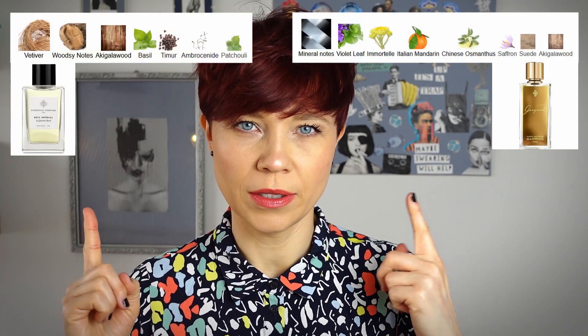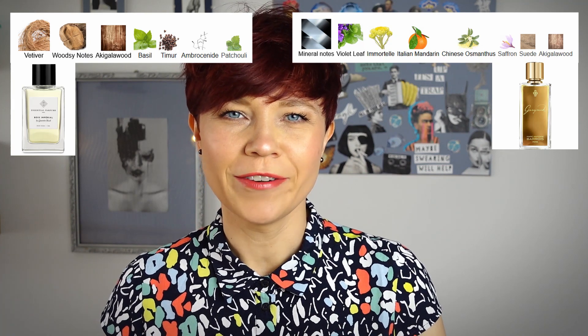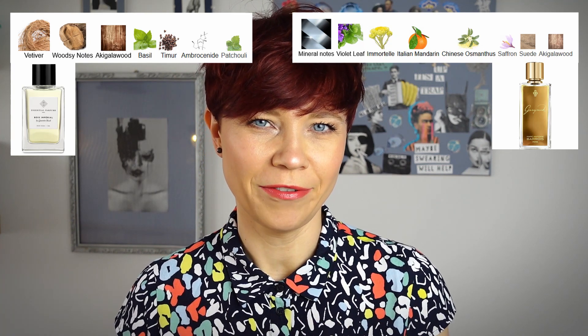I find it very fascinating to see how the same perfumer, using a completely different set of ingredients — I'll feature the ingredients of both fragrances somewhere here — achieved a very similar effect.